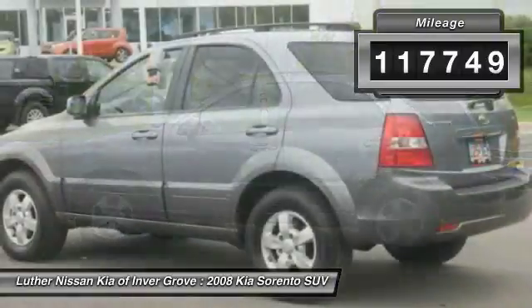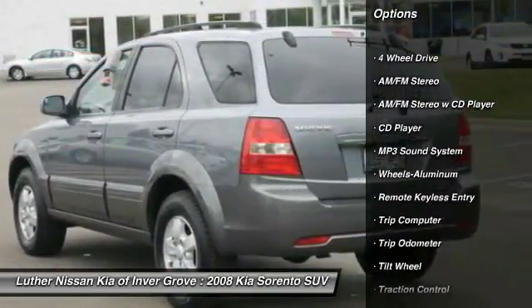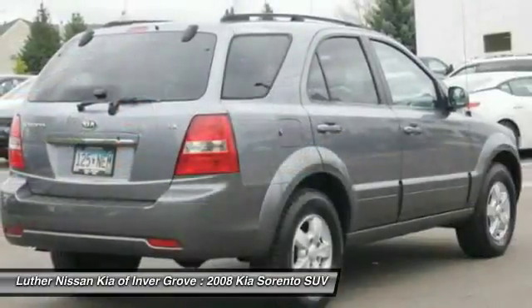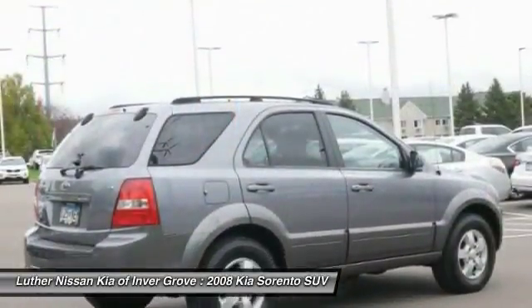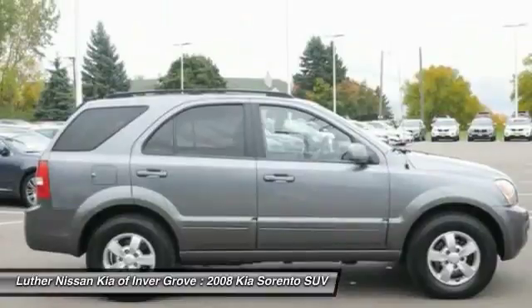Here are some of this vehicle's great options: four-wheel drive, anti-lock braking system, traction control, air conditioning, power steering, cruise control, aluminum wheels, AM FM stereo radio, rear defrost. Your new ride is just a phone call away.